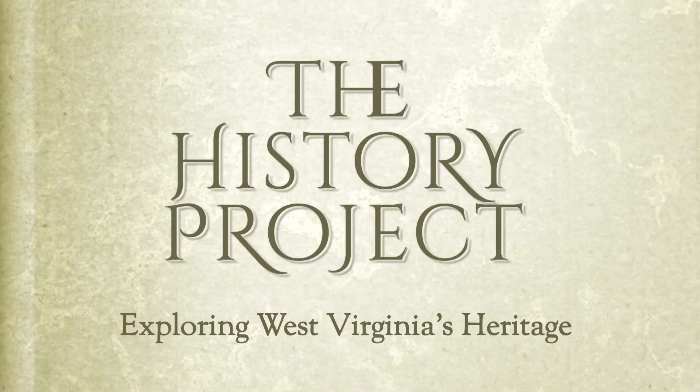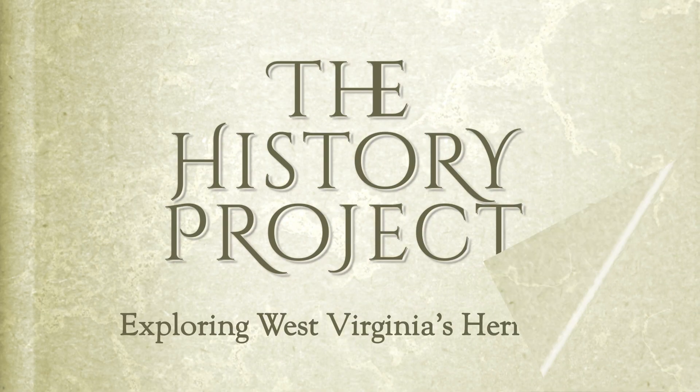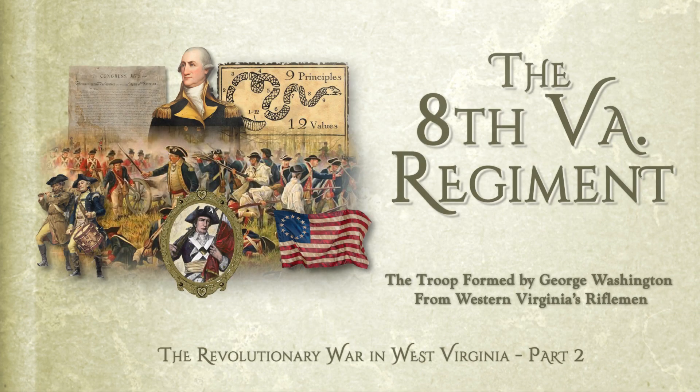It's the Daily 304's presentation on famous people, places, and events that shaped West Virginia. Welcome to the History Project. Today we take a look at the 8th Virginia Regiment and the Revolutionary War in West Virginia, Part 2.